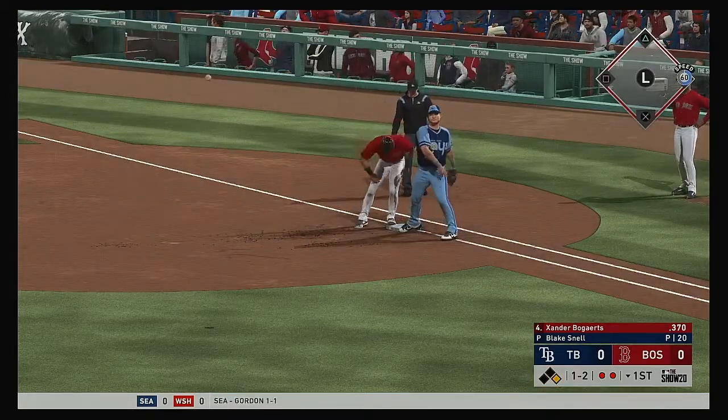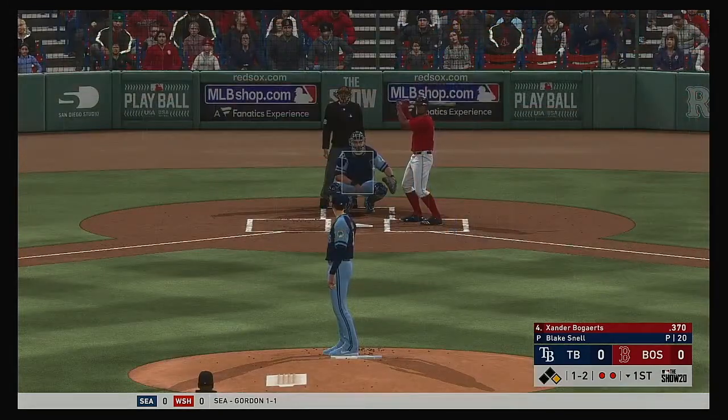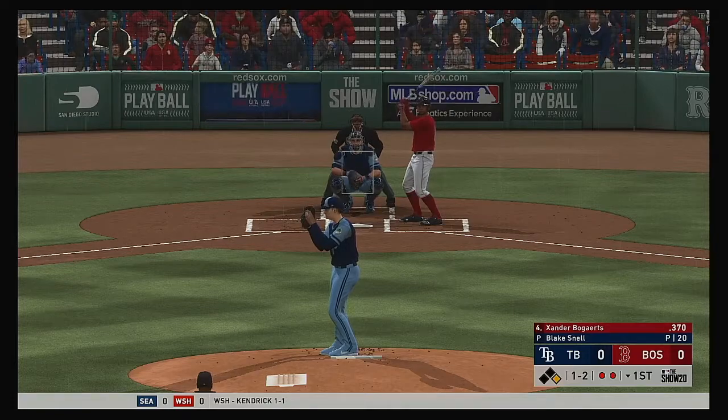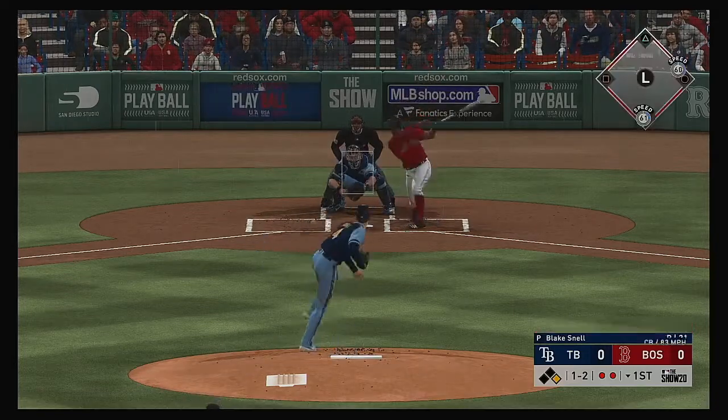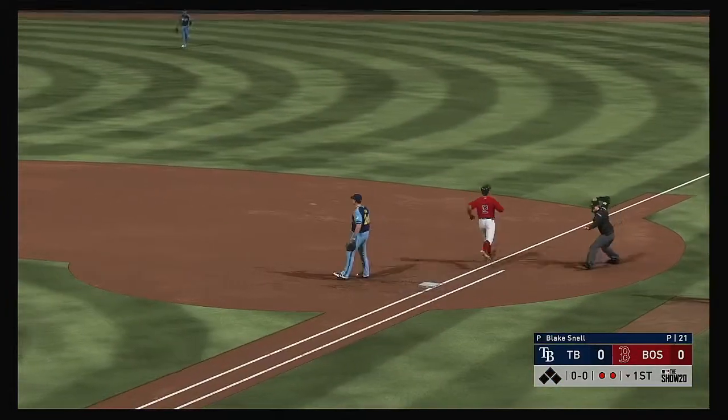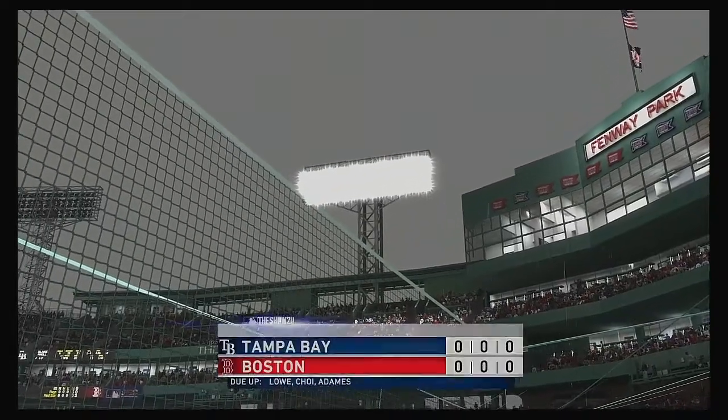Runner back safely. Open to send him packing. Pitch on its way. Hit back up the middle. Scooped up. Throw on to first, gets him, and the side is retired.